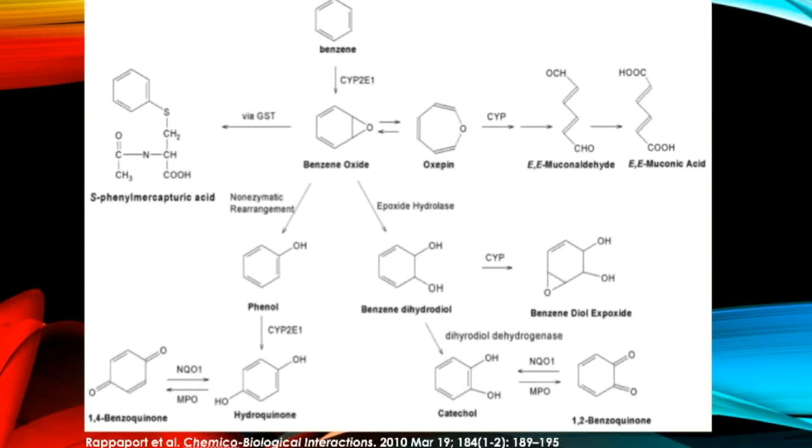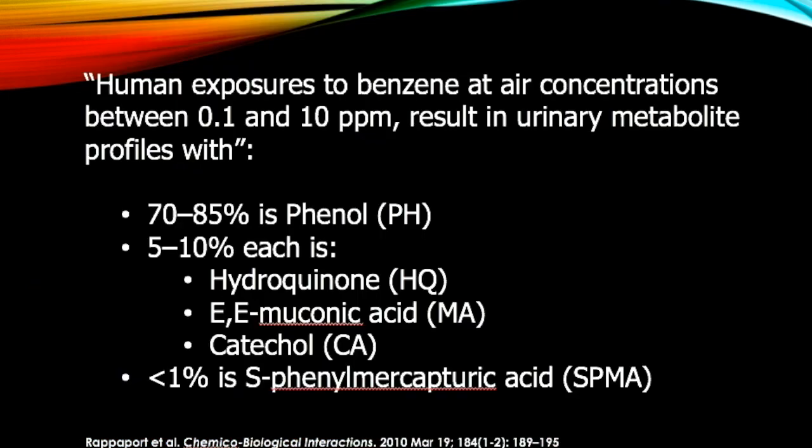Most of our understanding of the health effects of benzene exposure comes from studies about industrial workers who have been exposed to high levels of benzene. These studies show that when humans are exposed to benzene at a concentration of 0.1 to 10 parts per million, the urine has a distinct signature of benzene byproducts. Most of the byproducts are phenol. The second common group of chemicals in urine due to benzene is hydroquinone, muconic acid, and catechol.